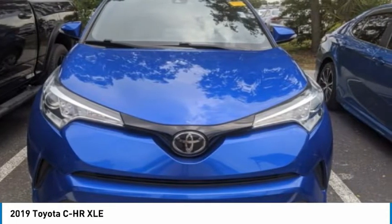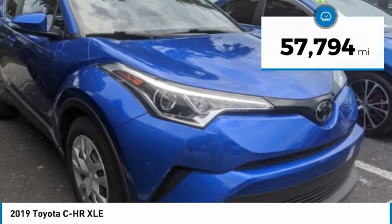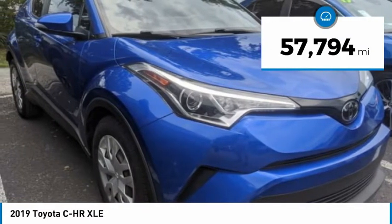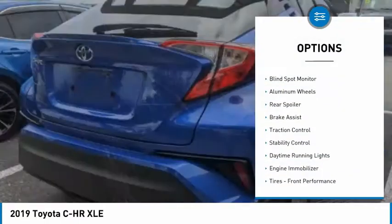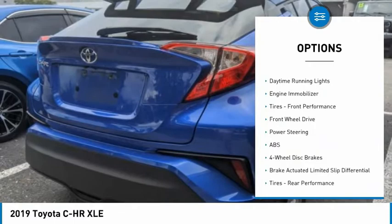It is priced below $25,000 and has less than 60,000 miles. Some of this vehicle's great options include tire pressure monitor, blind spot monitor, aluminum wheels, rear spoiler, and brake assist.